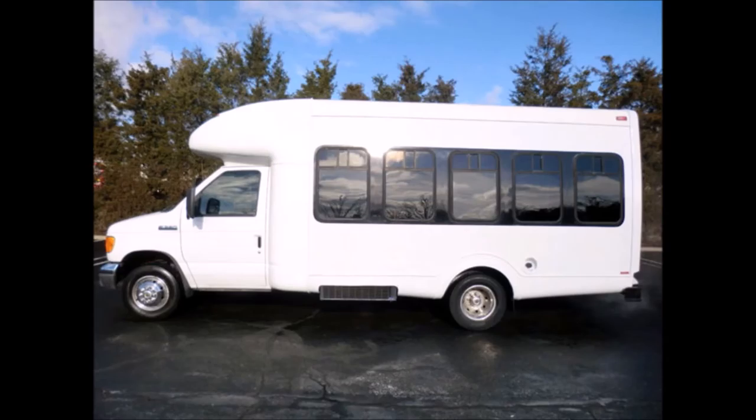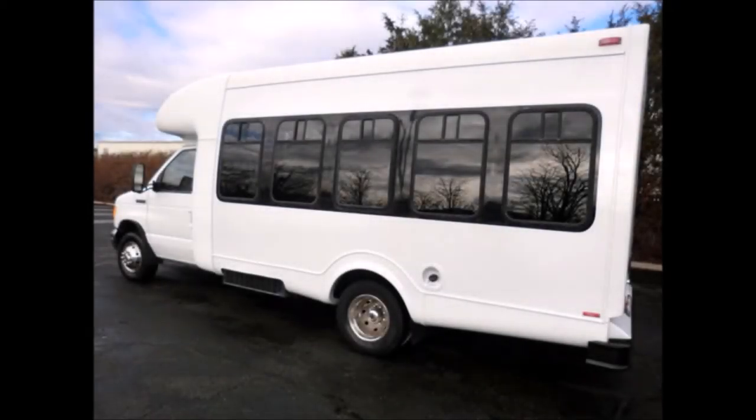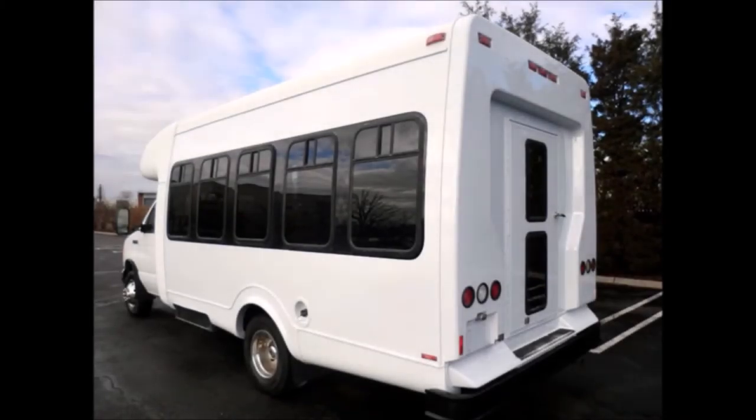Also ideal for church, shuttle business, school or team use. The bus is in great condition and has been thoroughly reconditioned, checked and road tested. This bus is very clean, fully equipped and is ready for use.